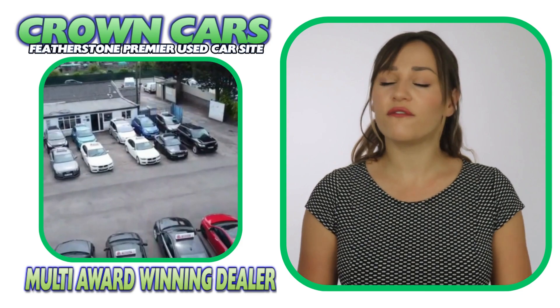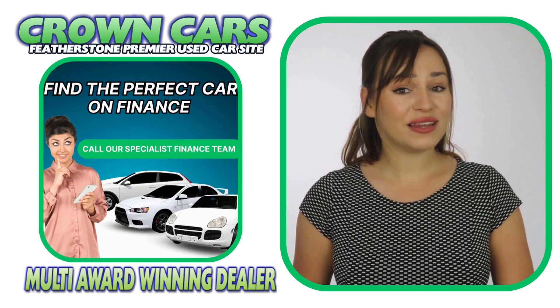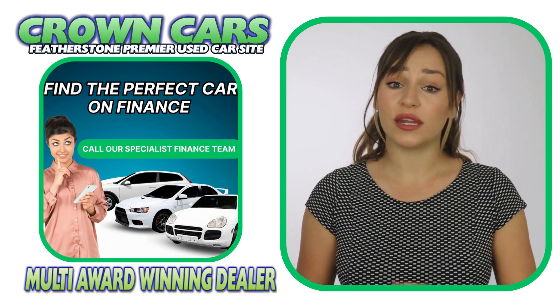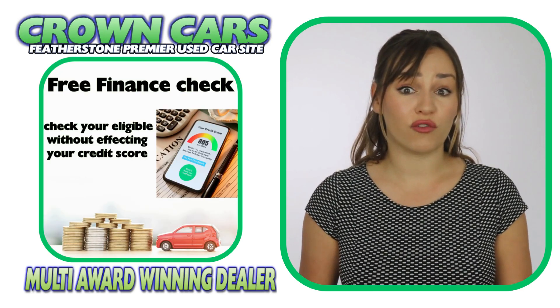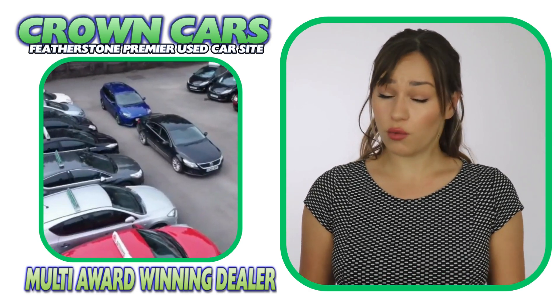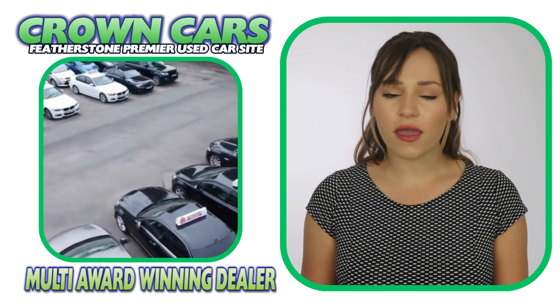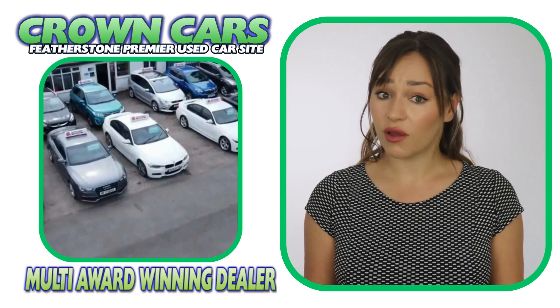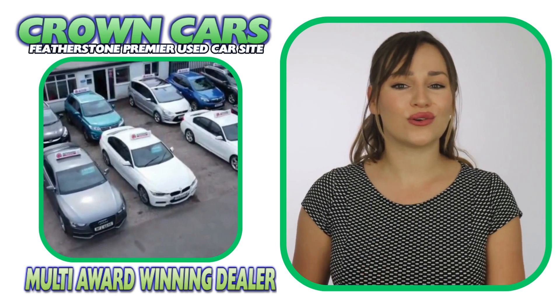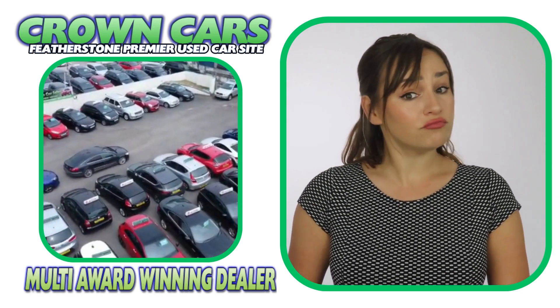We can cater for all financial statuses and you can check your eligibility on our website where you can apply without affecting your credit rating. Finance can also be arranged remotely so if you're not local to our showroom, we can organise everything for you and also have the car delivered to your door. Personalised walk-around videos are also available if you require.